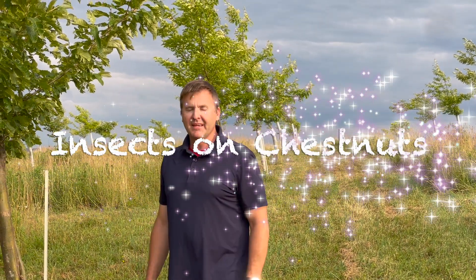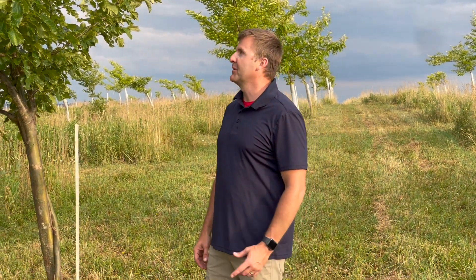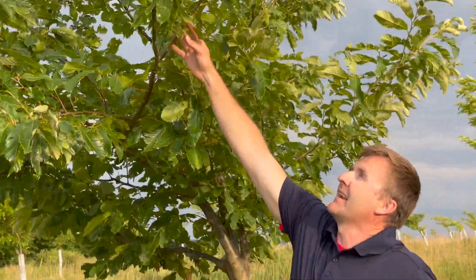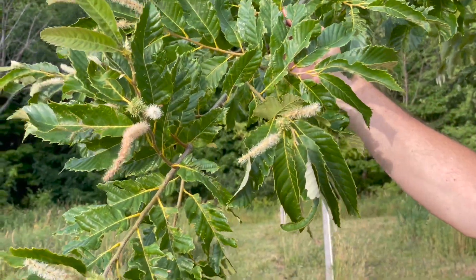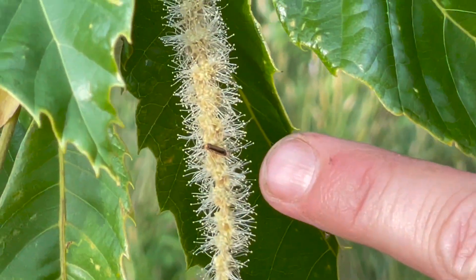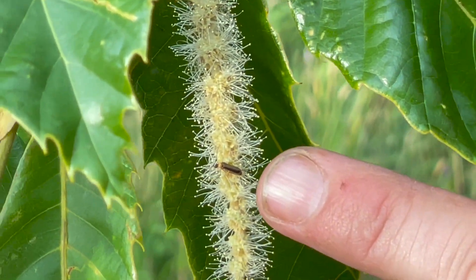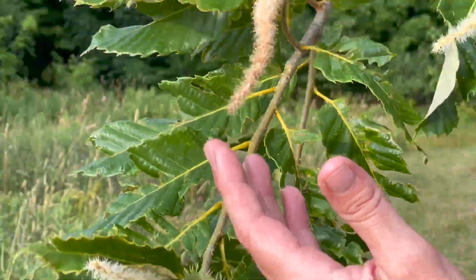Hey everybody, John Lake Erie Chestnuts with an update here in the middle of July 2022. We're going to show you the different types of insects that sit on chestnut blossoms — it's not your honeybee and it's not butterflies, it's all the not-so-fancy flies. Let's come over and zoom in. I thought this one was pretty unique — zoom in right here. That is a baby lightning bug. Looking behind here you got a little ant; ants love these chestnuts.